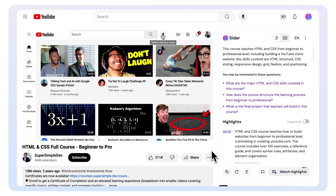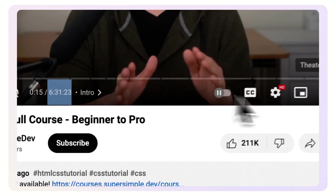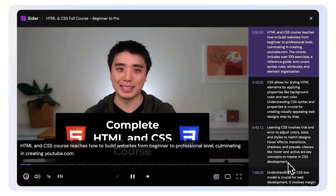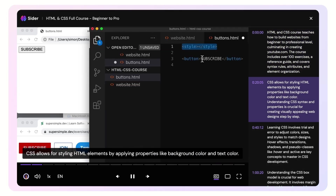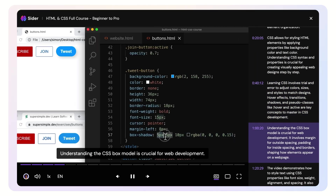Imagine you're pressed for time, but need to grasp the essentials of a lengthy tutorial or lecture. With the Watch Highlights feature, you can experience the entire content condensed into just a few minutes. It's perfect for skimming through detailed explanations and demonstrations, ensuring you don't miss out on key insights while saving time.